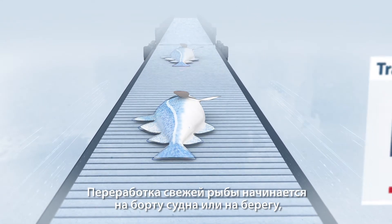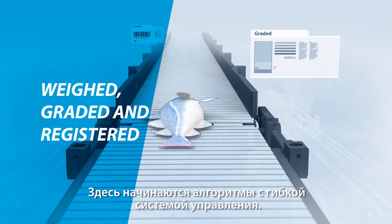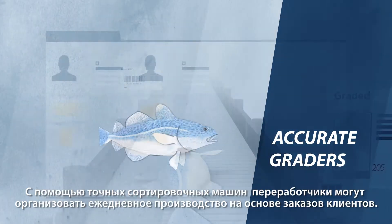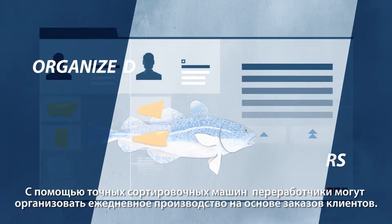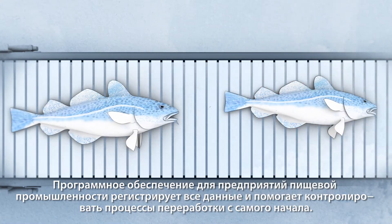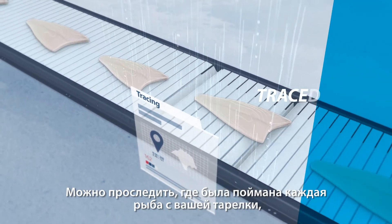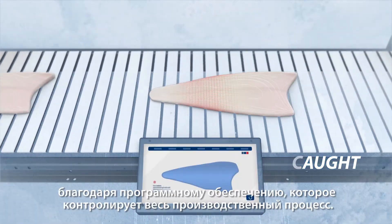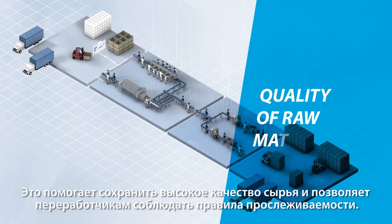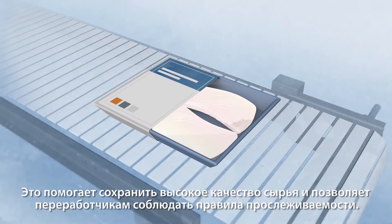Fresh fish enters production on board or on shore to be weighed, graded and registered into the system. This is where the fuzzy algorithms come into play — they control the grading and sorting process. With accurate graders, processors can organise daily production around customer orders. Food production software registers everything and helps control processing from the start. Every piece of fish on our plate can be traced directly back to where it was caught, thanks to software that monitors and controls modern fish production. This helps maintain the quality of raw material and allows processors to comply with traceability regulations.